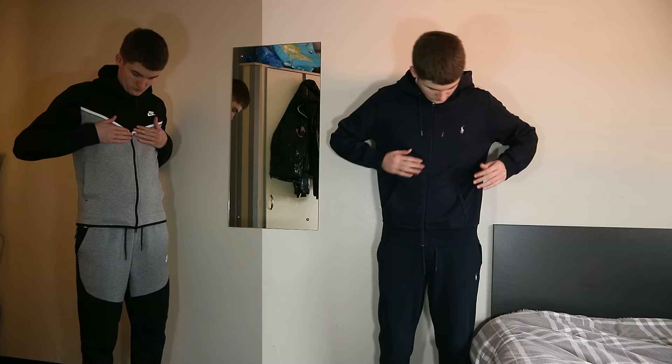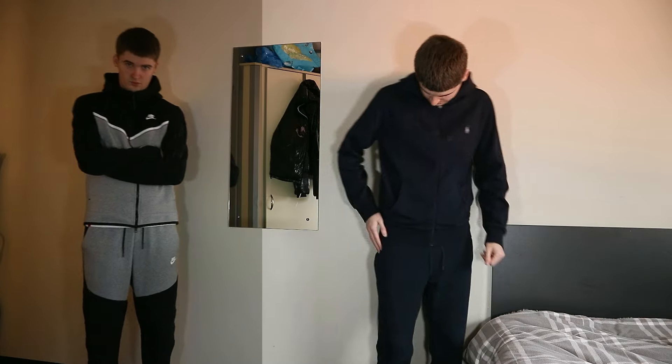Have you ever wondered what the best tracksuit is? In my opinion, the Nike Tech Fleece and the Ralph Lauren tracksuit are the best tracksuits. From looks to comfort, they are both perfect. So in today's video, I'm going to compare them.